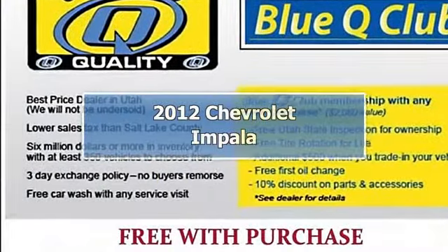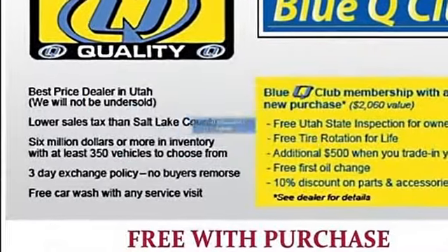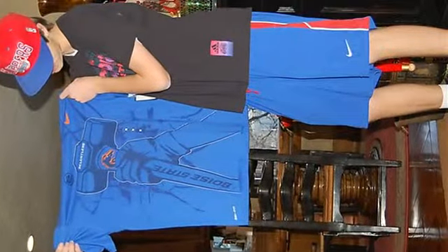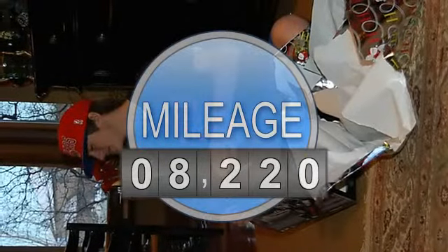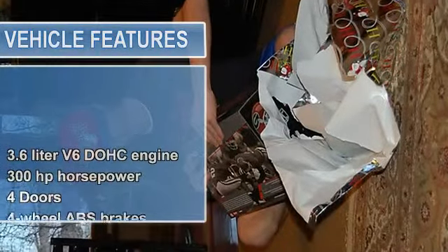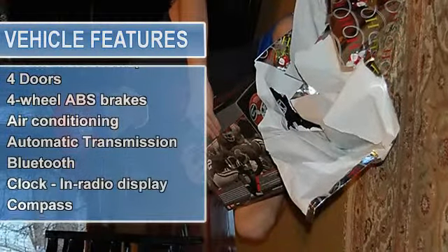Priced $962 below KBB retail, this sedan has less than 9,000 miles — pretty much brand new — and comes with a clean Carfax, one-owner history, and a buyback guarantee. Need gas? Not very much — 30 mpg highway is great.